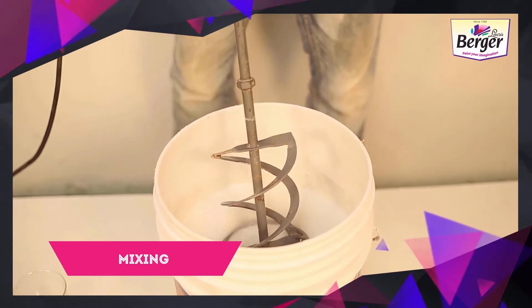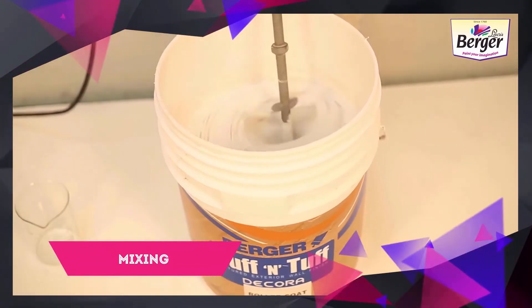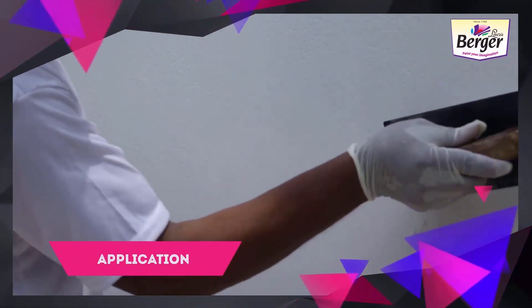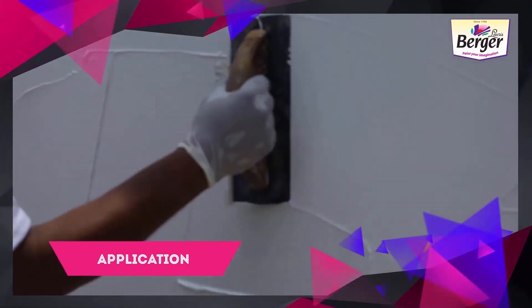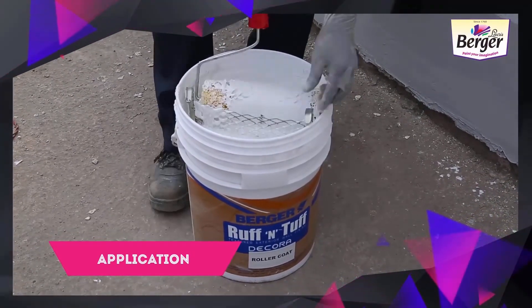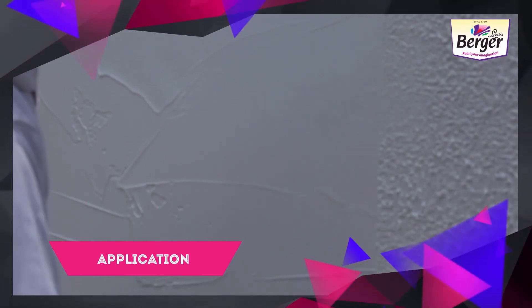Mix the material thoroughly. Once mixed, apply a uniform coat of Rough and Tough Decora Roller Coat on a clean, dry, primed surface using a trowel. Post the application of the first coat, take a clean honeycomb roller and dip it in the material to create desired patterns or designs.